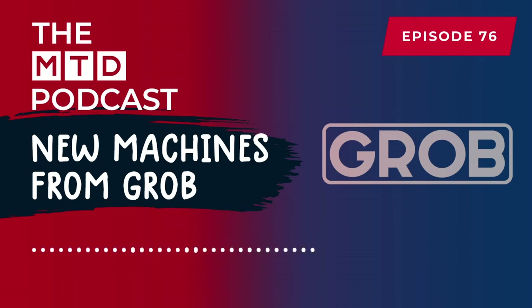Grob being family-owned, we're now in the third generation of the Grob family — very forward-thinking and very diverse. When an opportunity arises, we can move very quickly to develop the products of the future and deliver into the markets of the future.